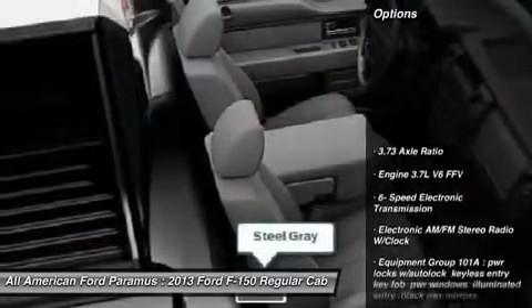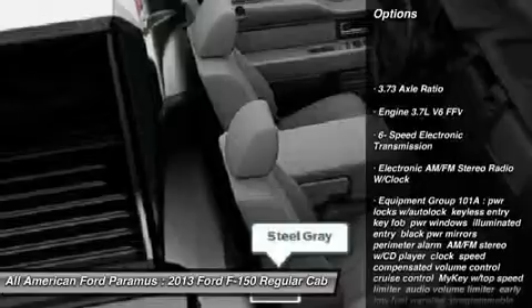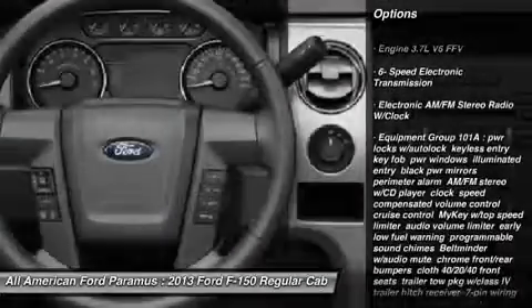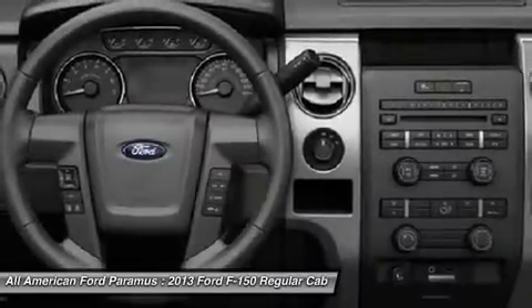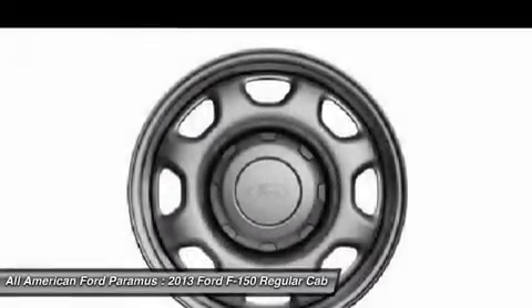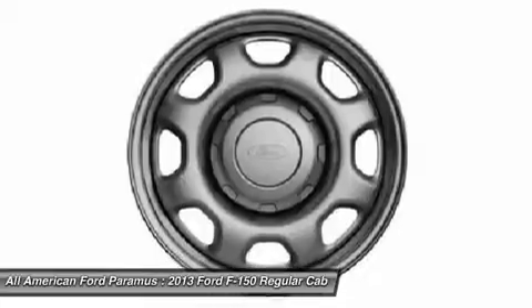Here are some of this vehicle's great options: traction control, stability control, anti-lock braking system, air conditioning, power steering, adjustable steering wheel, four-wheel disc brakes, AM-FM stereo radio, intermittent wipers, power outlet.